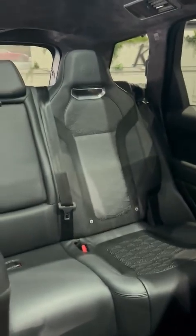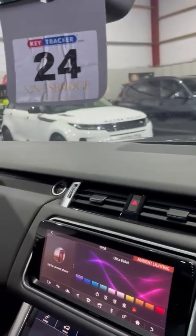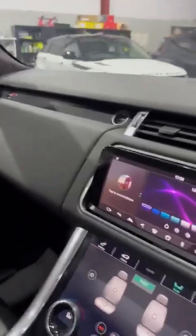You can see the rear seats here — the full Alcantara headlining is throughout the car. It's got heated front and rear windscreens, privacy glass, and the LED laser headlights as well, which is a big option.